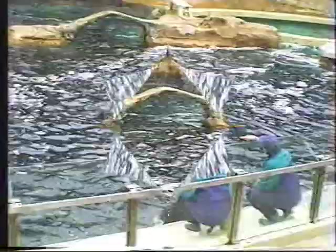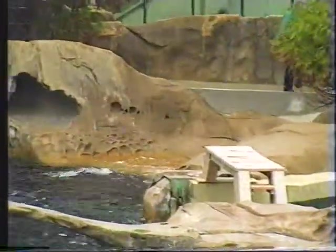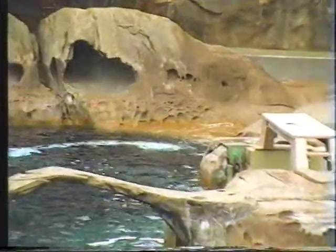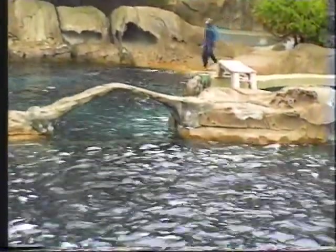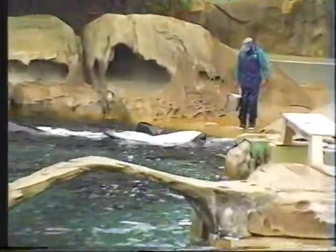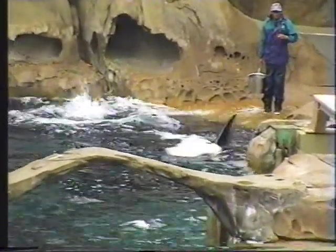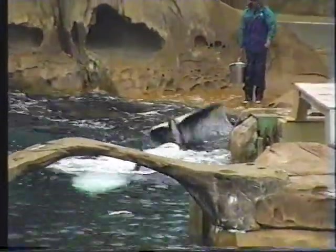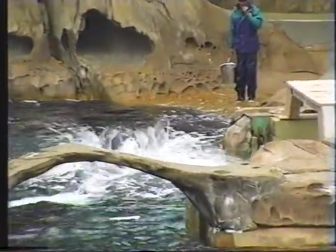You'll notice that the animals are comfortable working with the trainers all over the different areas of the habitat. Did you know that the trainers will work with the animals from outside — they may work with them even from the seating area? Sometimes they will ask them for behaviors from underwater viewing through the windows. This is all to keep things different so the animals don't get bored. They never get into a set pattern or routine; the trainers are always trying to keep the whales on their flukes, so to speak, teaching them new things and stimulating their minds.